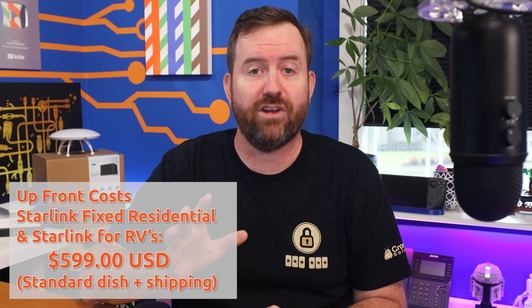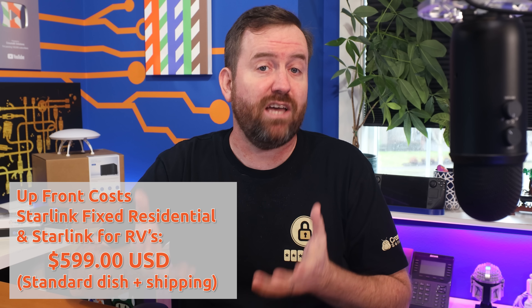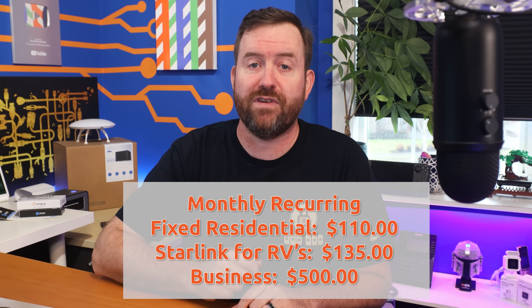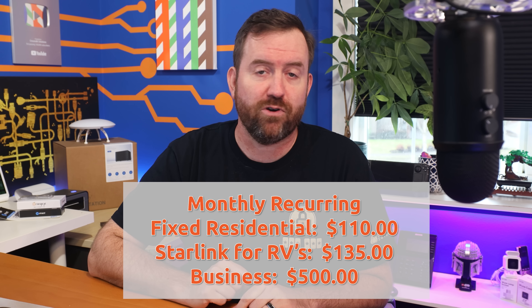Let's start by going over some of the baseline costs for Starlink's various service offerings. I'm only going to focus on the three most common services: Starlink fixed residential, Starlink for RVs, and Starlink business. The upfront cost for fixed residential and Starlink for RVs is $599 for the dish plus shipping. Starlink business comes with the pro dish and has an upfront cost of $2,500, which is just over four times as expensive as the non-pro dish. Monthly recurring charges are $110 for fixed residential, $135 for Starlink for RVs, and $500 a month for Starlink business.